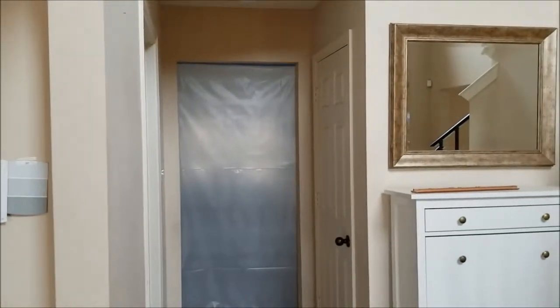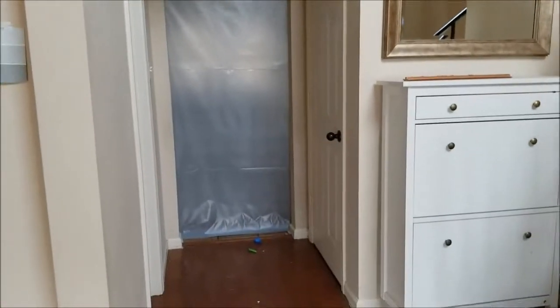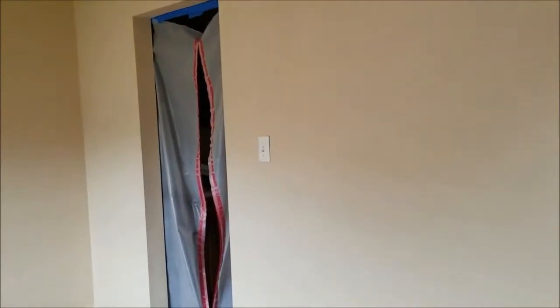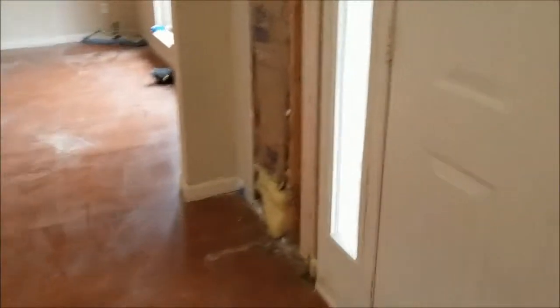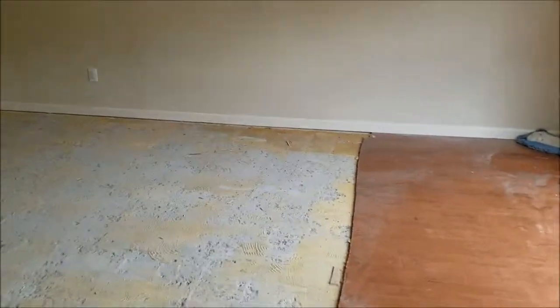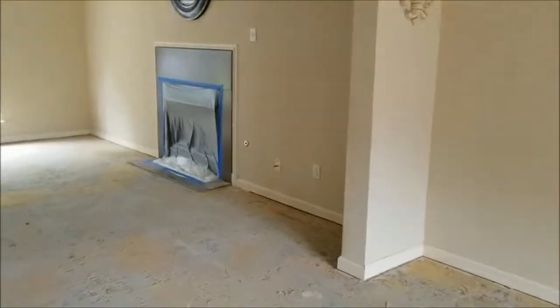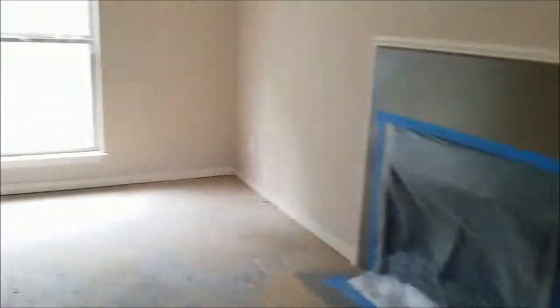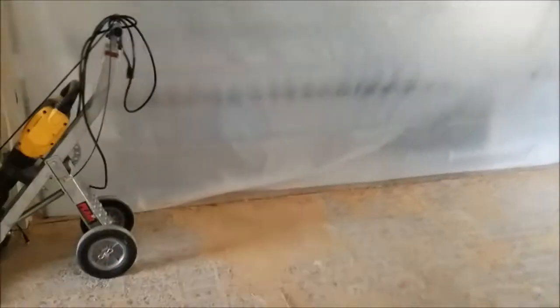They have everything sealed off — that's the door that goes to the kitchen, the doorway that goes to our butler's pantry, and they have the fireplace all sealed off. Over here is where our kitchen is; it's all sealed off too.